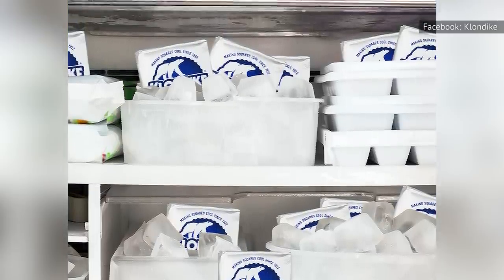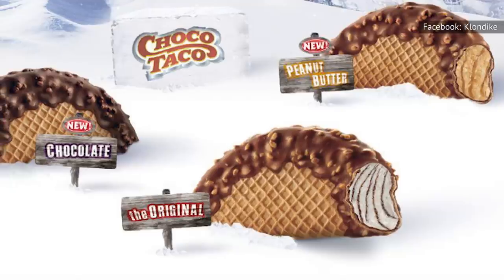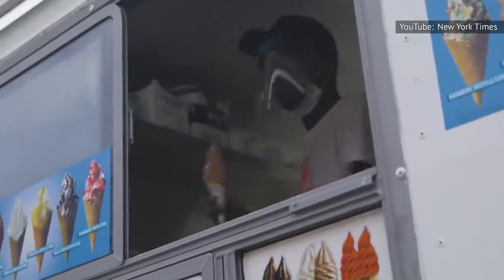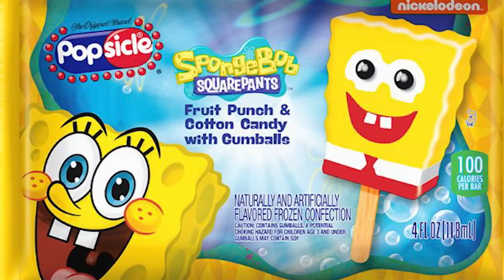Nationwide, the Klondike bar is the most popular ice cream truck treat overall, just beating out firecracker popsicles and its own Choco Taco, which were tied at number two. Non-Klondike treats that took up the other top spots were ice cream sandwiches, drumsticks, and SpongeBob ice cream pops.